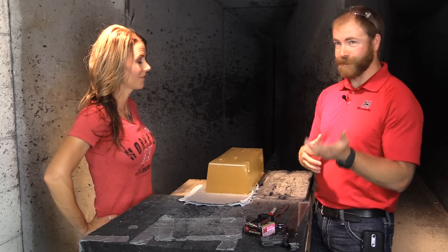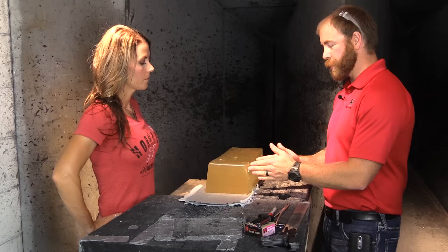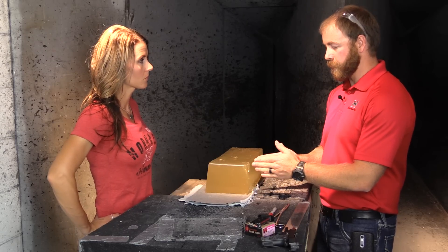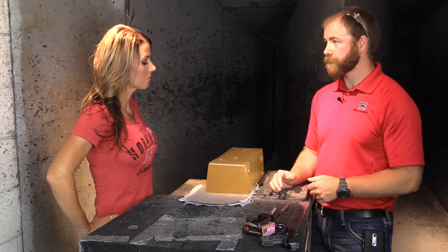We shoot a BB into it out of a BB gun at a certain velocity, and it has to penetrate a certain amount. If it's within the proper range, that tells you the gel is calibrated and will give you good test results.